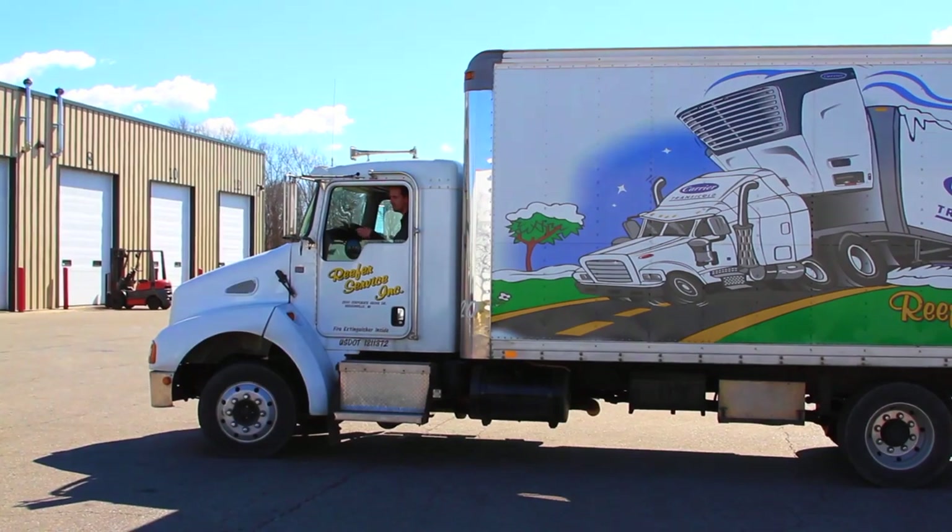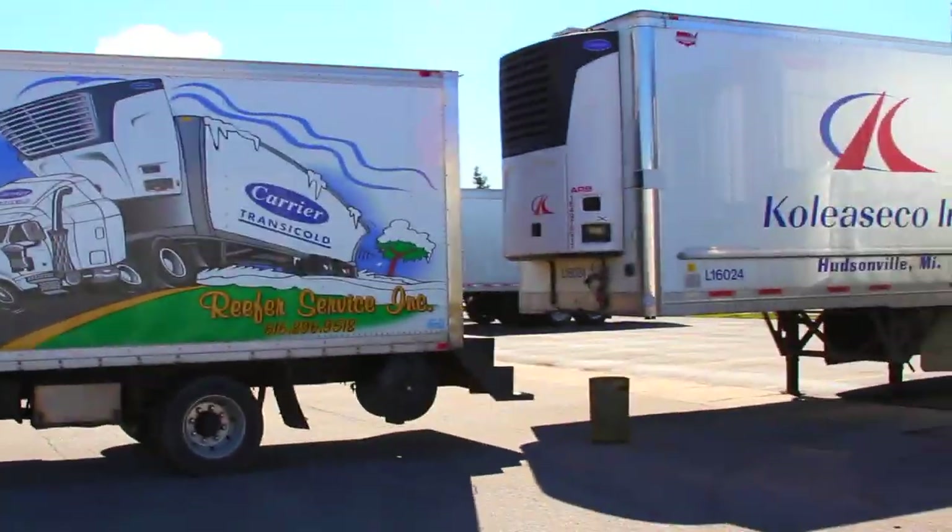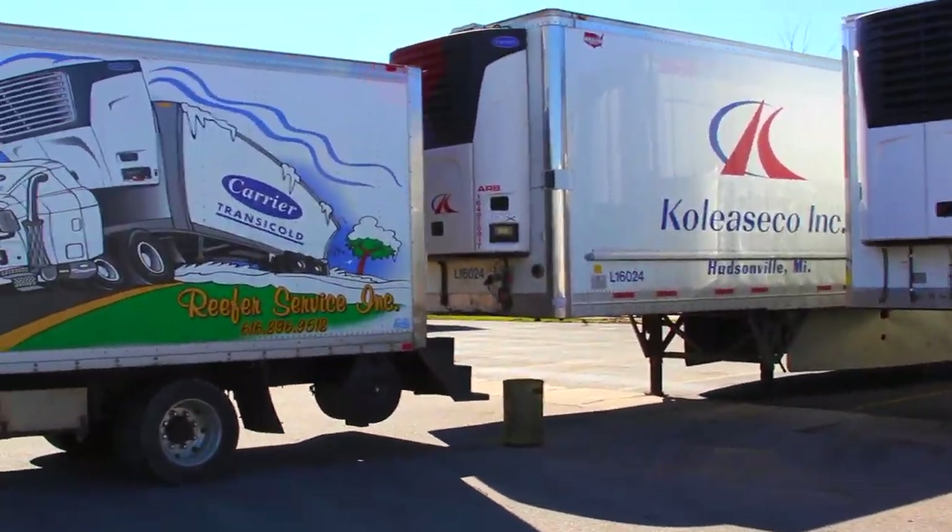We were struggling with getting invoices off of our mobile service trucks. We run six mobile service trucks on the road every day, and we were struggling with getting invoicing and parts replenishment on those trucks. And so the new mobile app, along with the software,